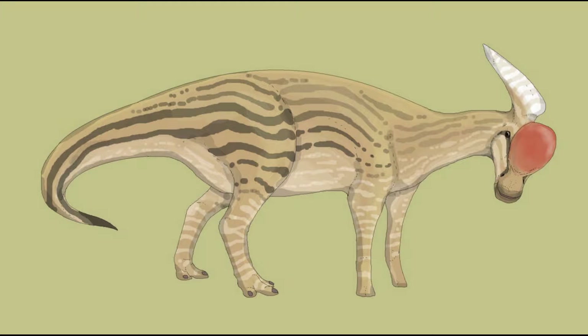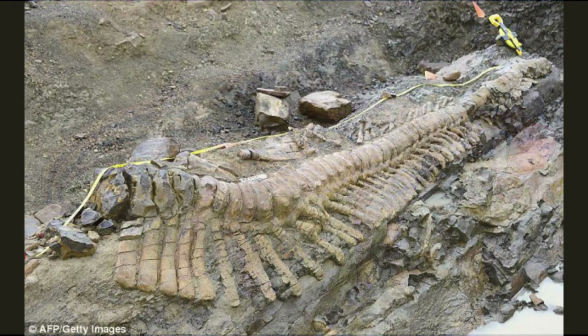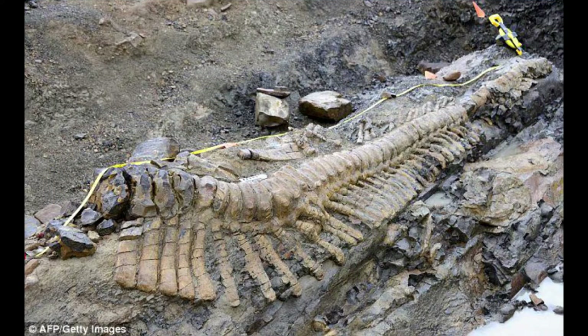Buccina rhinus was a rare animal in an environment dominated by Saurolophine hadrosaurs and Ceratopsids. It is known from two specimens from the Reeves bonebed, one of which was roughly 60% complete.